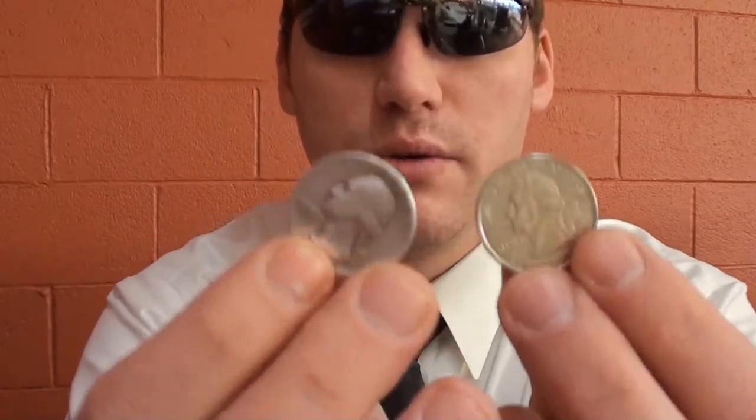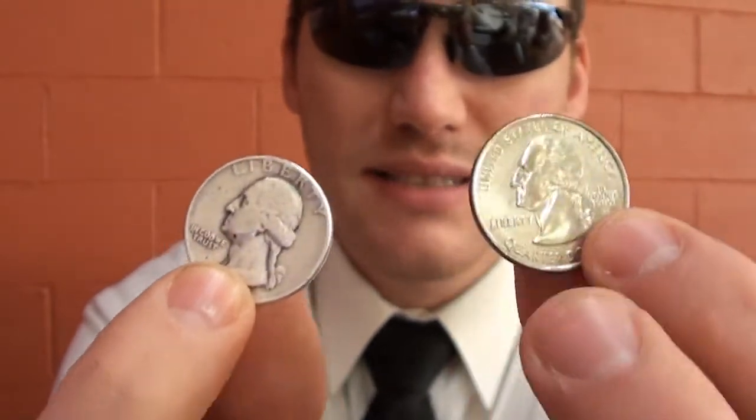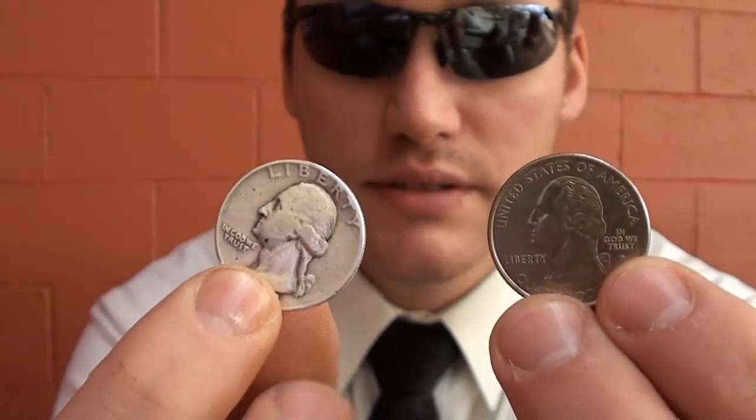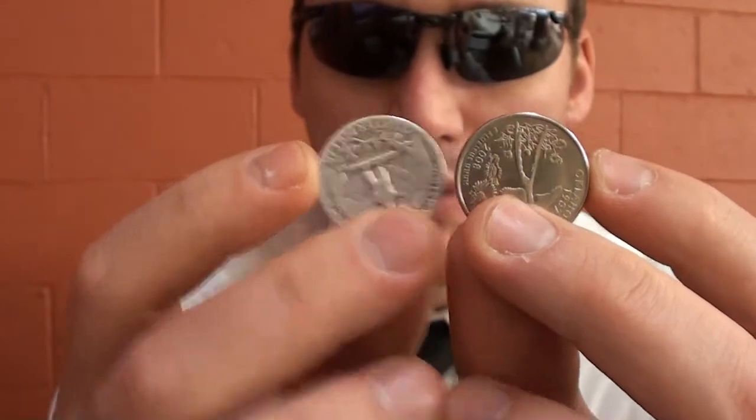This is not any kind of numismatic value — this is simply the bullion value that's in the coin, the 90% silver that it is. If you look at this versus the current vintage coin, you can see the color difference. Silver is a much whiter metal than this other coin, and silver also has a more unique sound than other metal coins do.